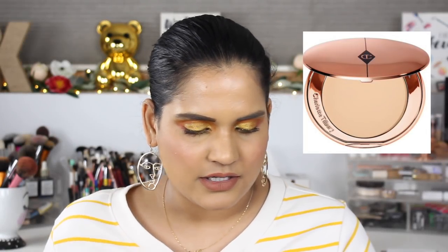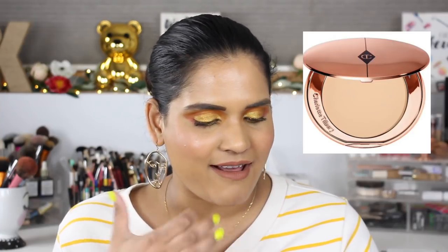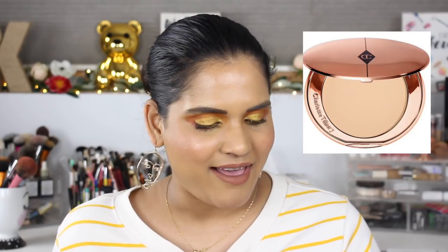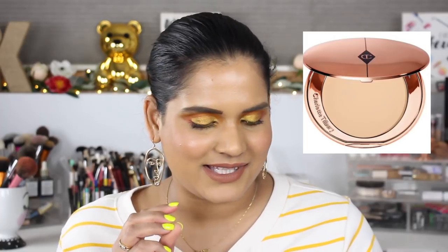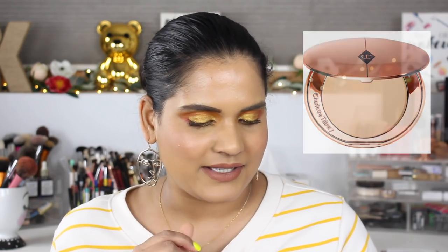The Charlotte Tilbury Airbrush Flawless Finish Setting Powder — I actually just hit pan on the only one I have, so I need a backup. It's a really good pressed powder that works really well, so I'm excited to pick that up.